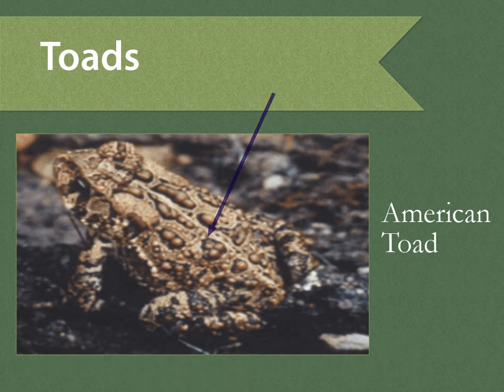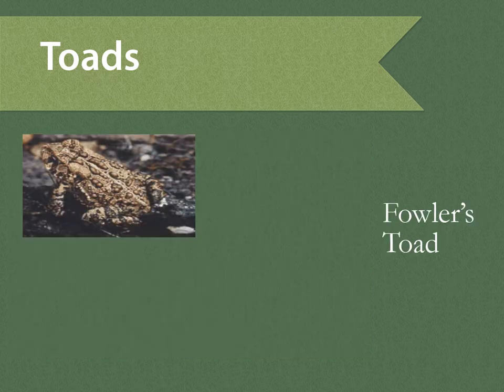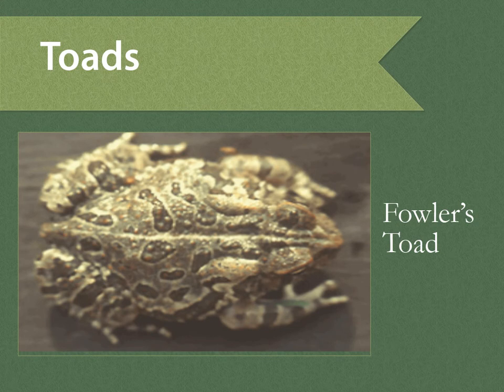The American toad can be heard from April until June. Its call is a long, sweet trill. The Fowler's toad is very rare in Vermont, found only in the southern Connecticut River Valley. It is smaller than the American toad.